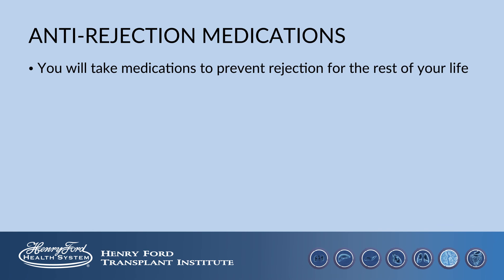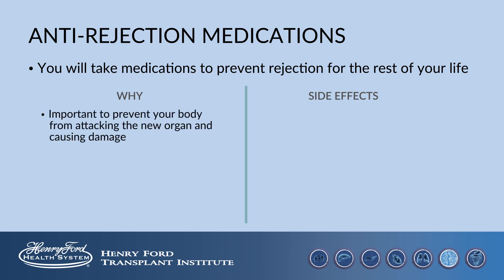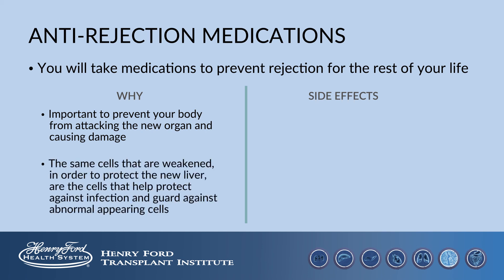After liver transplantation, you will take medications to prevent rejection for the rest of your life. These medications help protect your body from attacking the new liver and causing damage to it. The same cells that are weakened in order to protect the new liver are the cells that help protect our bodies from infection and guard against abnormal appearing cells. Because of this, these medications increase your risk of infection and cancer.